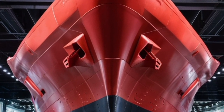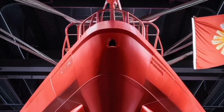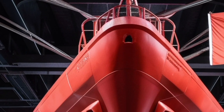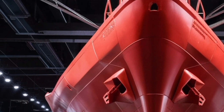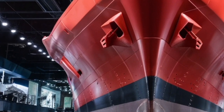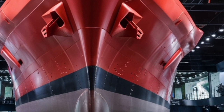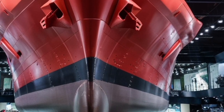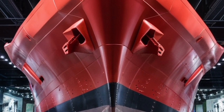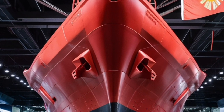In terms of design, the BRP Jose Rizal has a sleek, modern silhouette optimized for stealth features. Its shape and materials are intended to reduce its radar signature, making it harder to detect by enemy systems. The hull and superstructure follow an angular design with minimal exposed equipment, which helps in deflecting radar signals — a design philosophy shared by most modern naval combatants, making the Jose Rizal stand shoulder to shoulder with more advanced navies around the world.